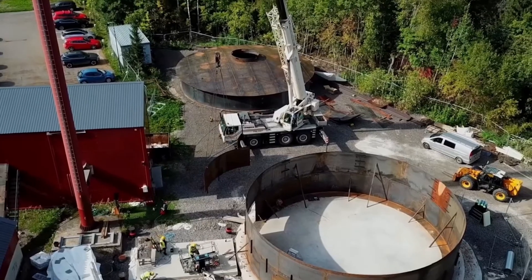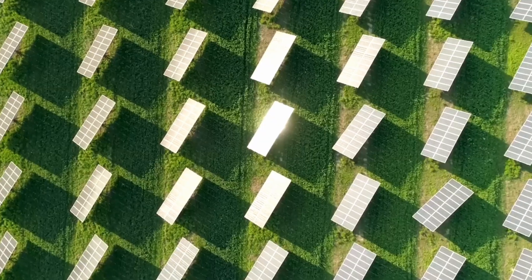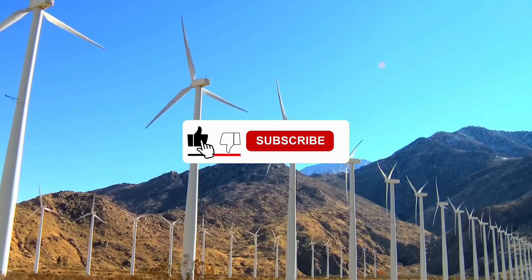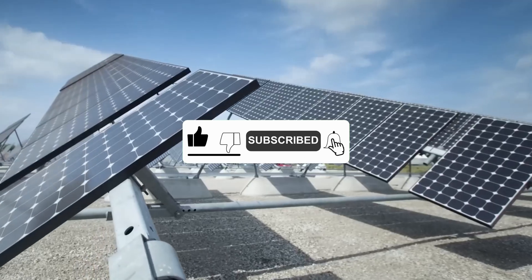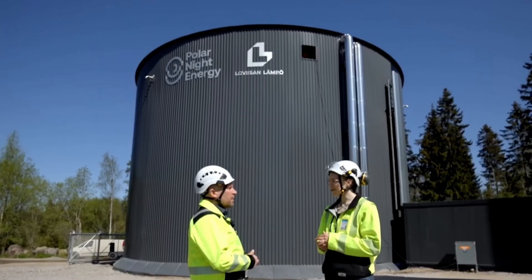The question is whether sand batteries will one day be part of our energy future. If you enjoyed the video and want to learn more, click like and subscribe so you don't miss any future episodes about future technologies.